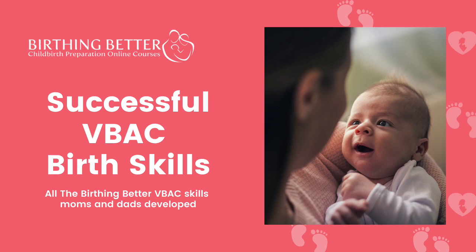How to achieve a VBAC is your most important question, along with who we think we are and what you have to do to get your successful VBAC, and what you do if you don't get one. So that's really what we're going to deal with.